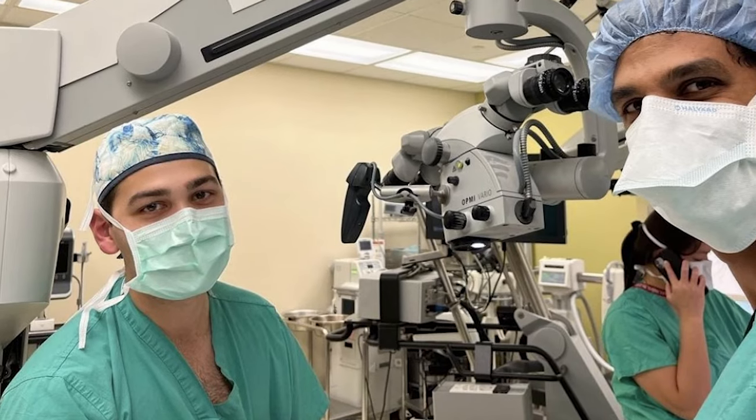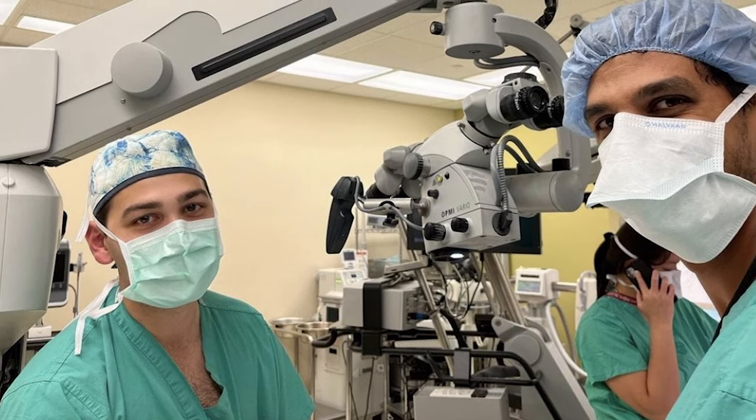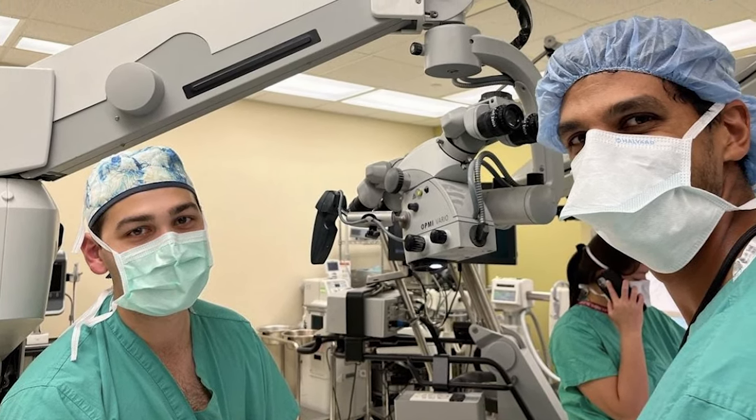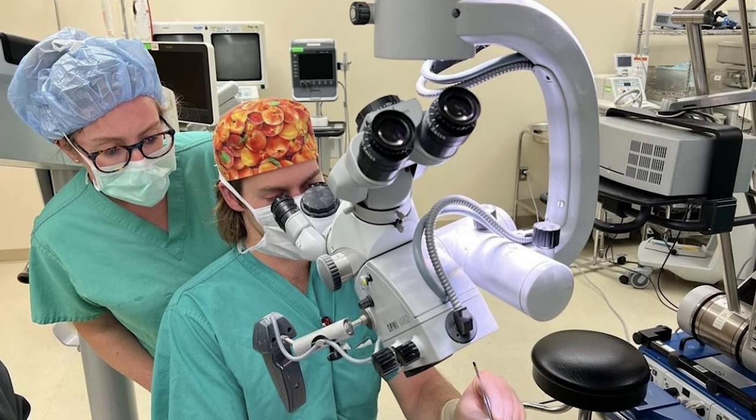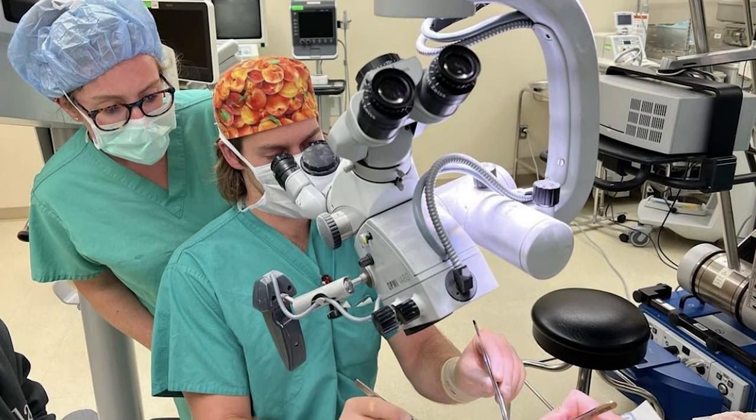The biggest learning opportunity — the most prevalent and the most important — is our ability to operate early and operate often. We get into the operating room very early, even as juniors, and it's very hands-on. A lot of single scrubbing with attendings means you learn directly even as a junior, developing your skills early.